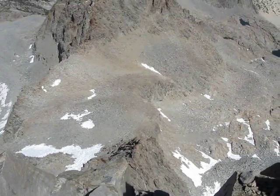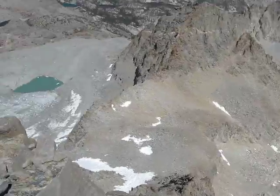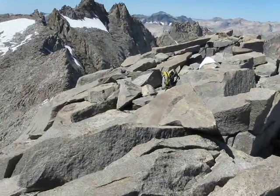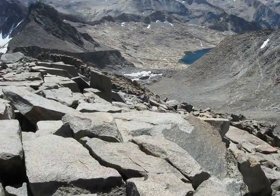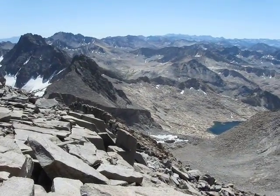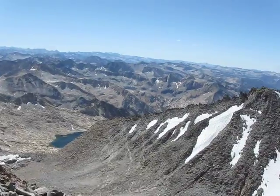I didn't use that route to get up here. And that's that. I'm going to go eat lunch, then descend back through the east couloir. So here we go — we'll be right back.